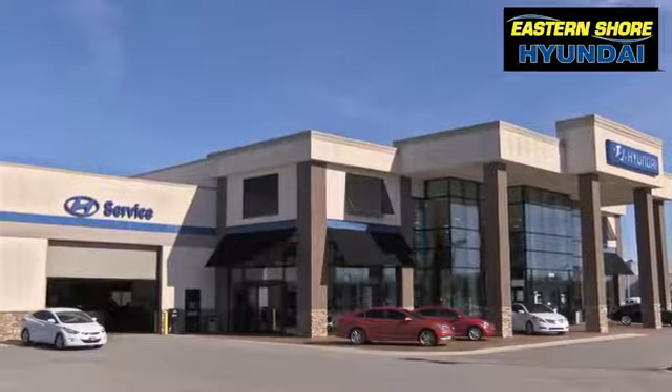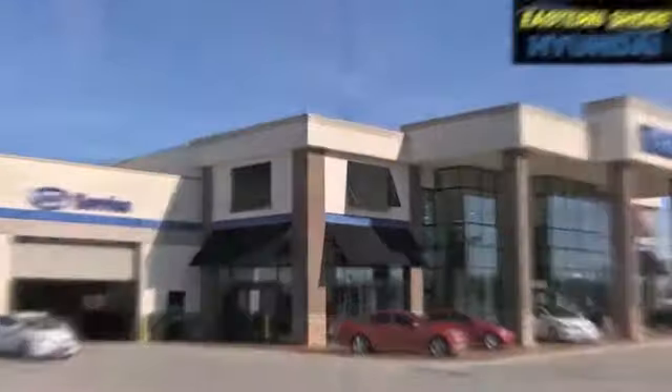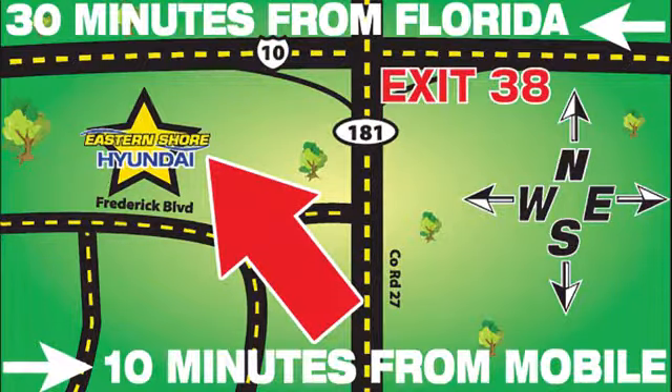Come see the selection at Eastern Shore Hyundai today. We're easy to find at 29736 Frederick Boulevard in Daphne, Alabama, off I-10, exit 38 in the Eastern Shore Plaza.